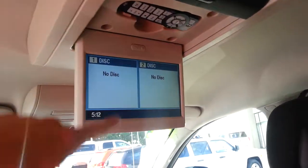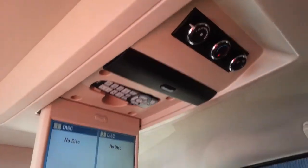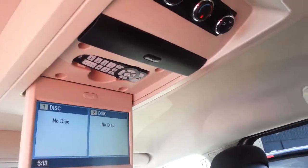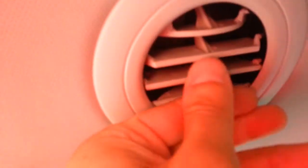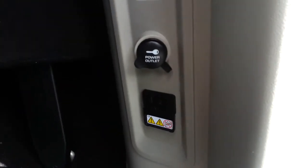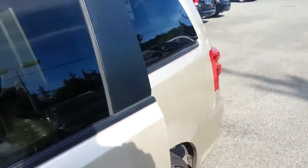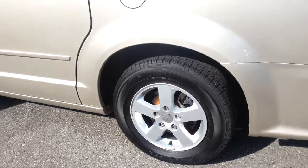We have a DVD system with a remote and it comes with two wireless headsets, so you can listen to two different stations — one DVD and one radio. There's also separate air conditioning in the back with individual fans you can open, close, or adjust. In the back we also have a 110-volt power plug, a 12-volt plug, and a video plug, so people can connect an Xbox or PlayStation for a nice trip.